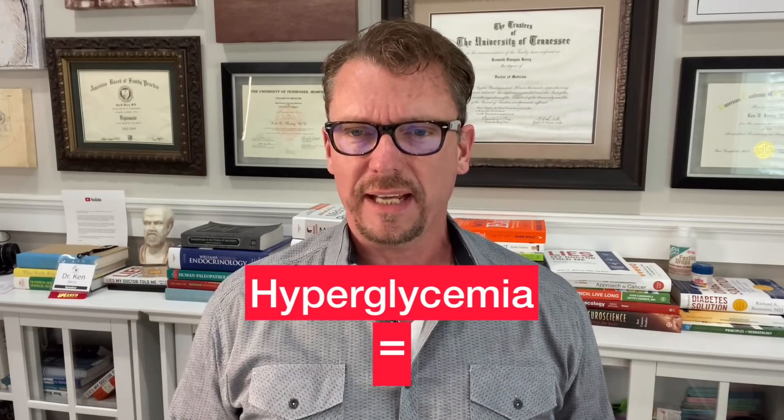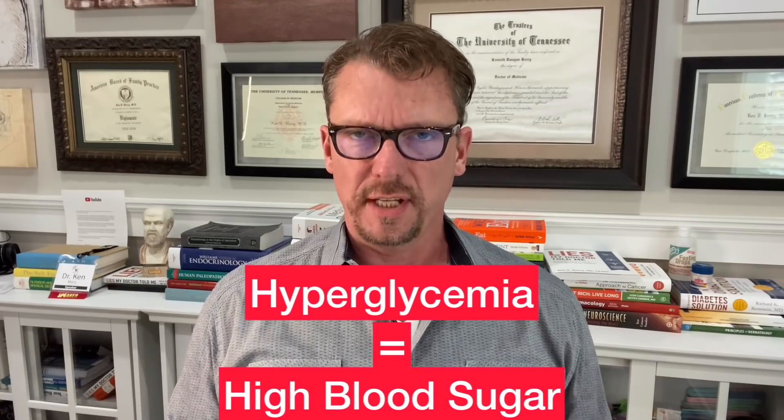Hyperglycemia has negative effects on each different step of your immune system's ability to fight off infections. Hyperglycemia is high blood sugar. You may think we're talking about chronically high blood sugar that a type 2 or type 1 diabetic might have, but most of this research was done on transient, acute blood sugar spikes — like after you eat a high-carbohydrate meal. So this is very important on a meal-to-meal basis.